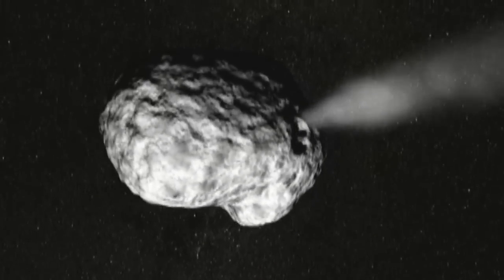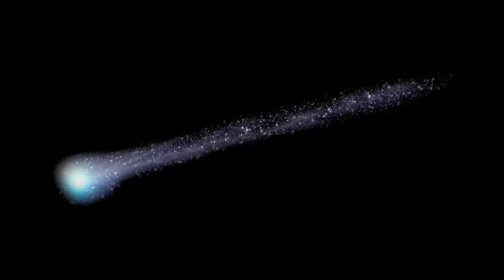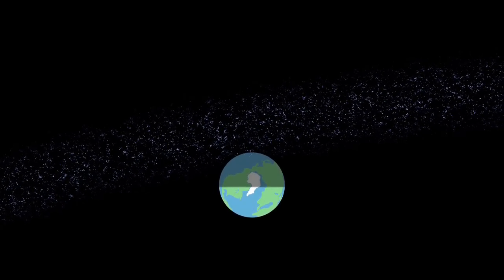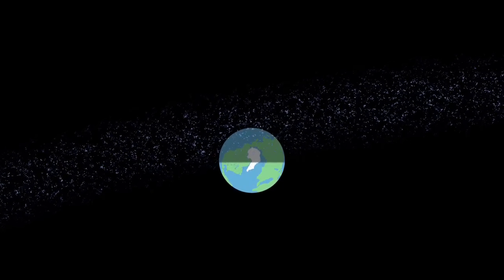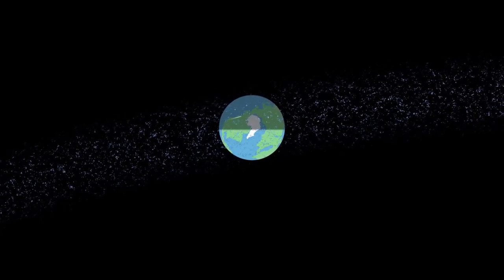dirt, and dust to be released, forming a tail of debris that can stretch for millions of miles. As Earth passes near the dusty tail, some of the dust particles hit our atmosphere. They burn up and create the great celestial fireworks we see.